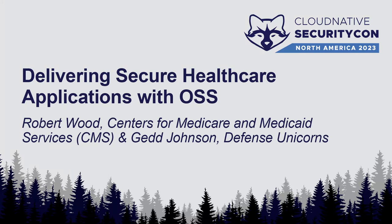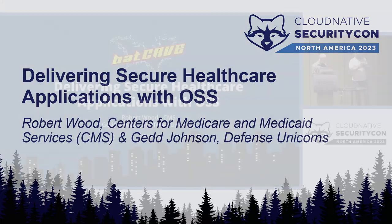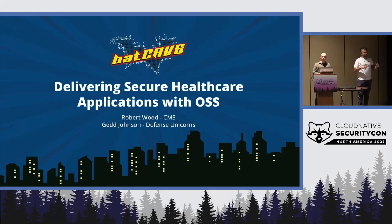Good morning, everyone. Almost lunchtime. Thank you for taking the time to come here. Today we're going to be talking about this platform as a service abstraction known affectionately as Batcave, and how it is used in one of the largest federal healthcare organizations. Specifically, we are focused on delivering healthcare-oriented applications and how we're doing our software security and supply chain security through this particular approach.